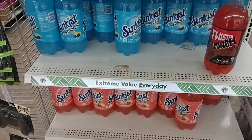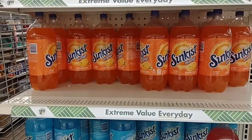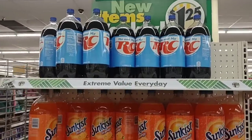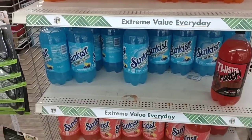Not too big on Sunkist products, but you can get a whole two-liter here for $1.25. They also have RC here — that's interesting. With pop prices kind of going through the roof, $1.25 is a good deal.